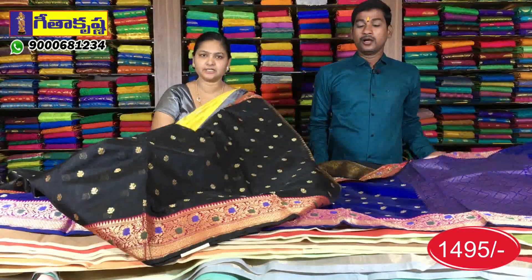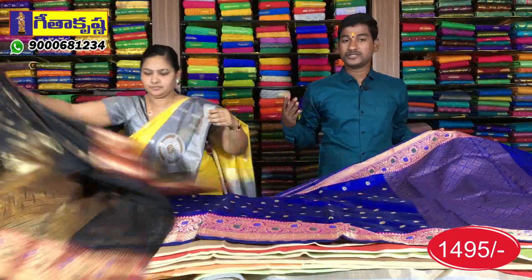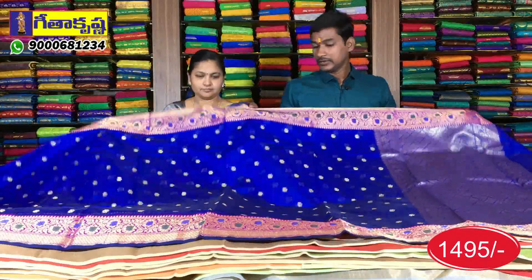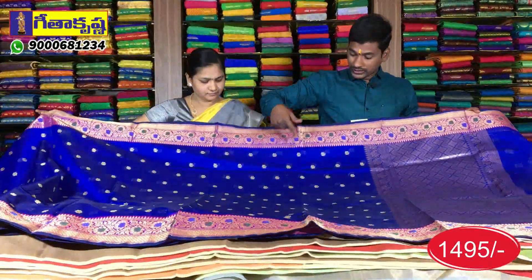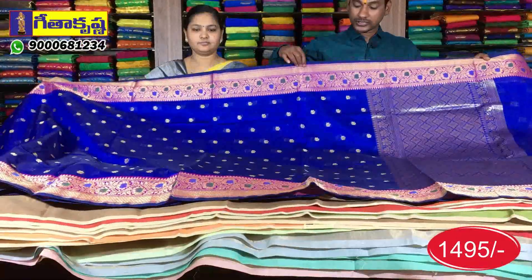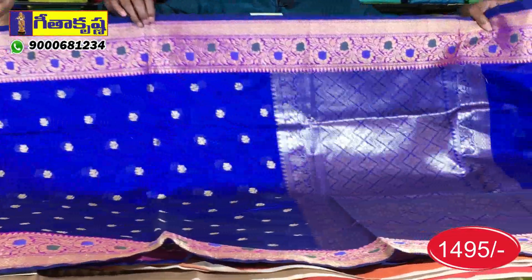There are a lot of variety here, with a lot of different get-ups available. This is a dark blue shade. We have a blue color with a body and a border. We have a magenta and blue color combination.